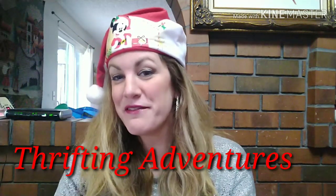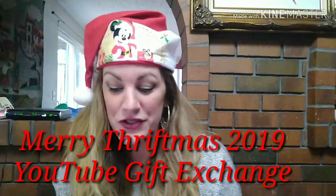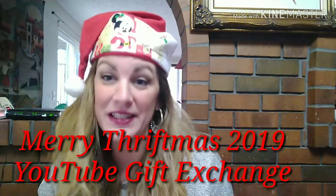Hi everybody and welcome to my channel Thrifting Adventures. Today is a very exciting day because I am participating in a Secret Santa YouTube gift exchange. The name of this collaboration is Merry Thriftmas 2019 YouTube Gift Exchange.